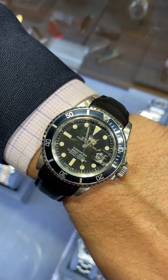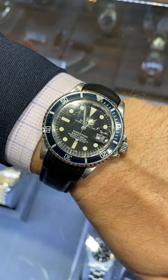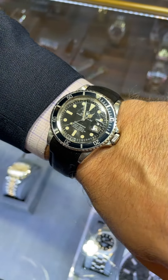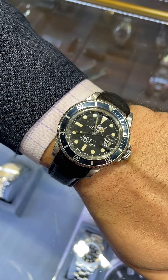What I love about it is the original crystal, dial, hands, and bezel insert. This is a really sharp watch. This watch is $15,995, but it has a great history — the Submariner started actually in 1953.